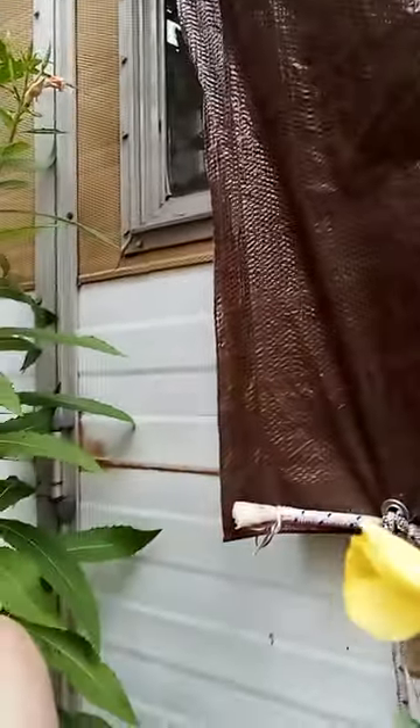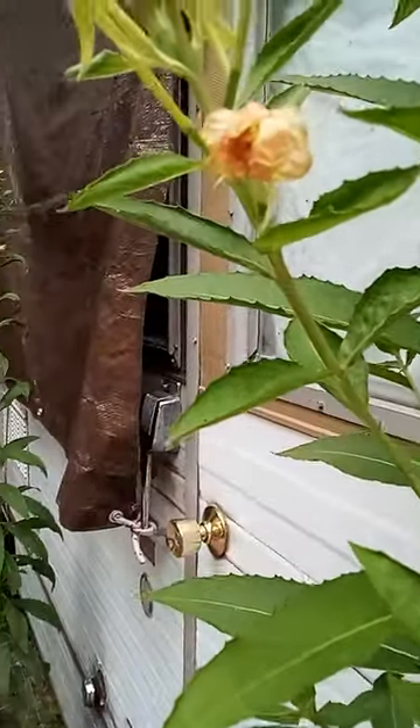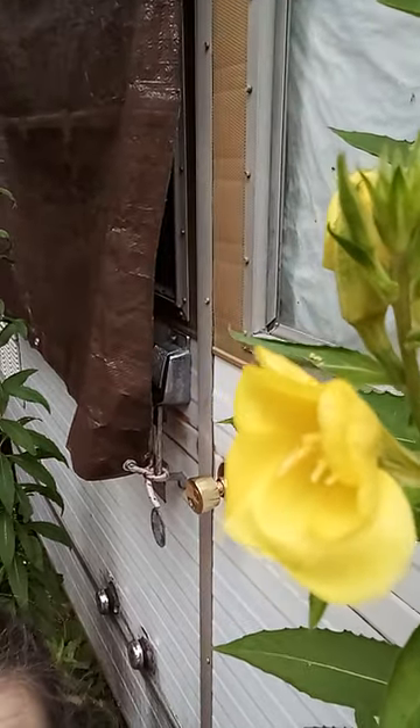Here's a little branch of it. The flowers on it smell like lemons — really pretty smelling.